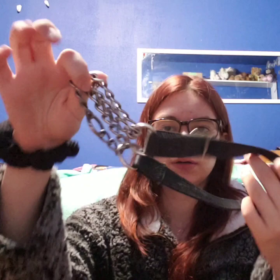We then have our martingale — this one is just kind of a check martingale collar. I've rarely ever used it on him — I believe I've used it twice if that. It's kind of a precautionary; I had it when we first got him for training purposes.